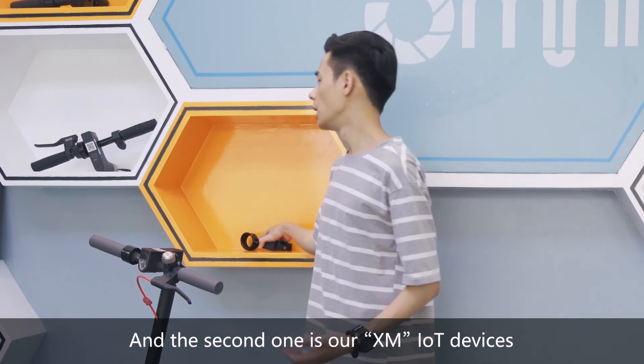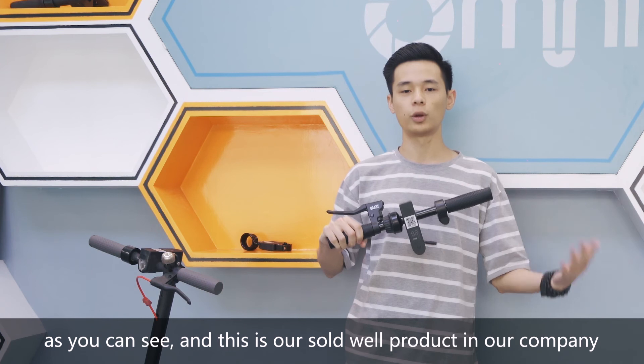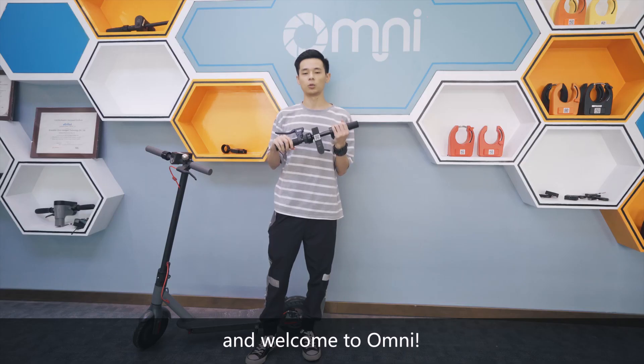The second accessory is our Xiaomi IoT device. As you can see, this is our software product in our country. Welcome to Oli.